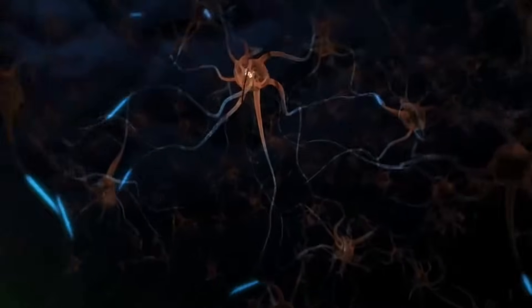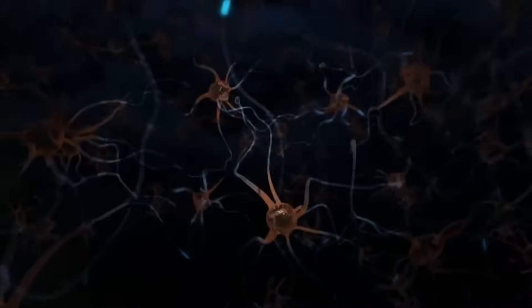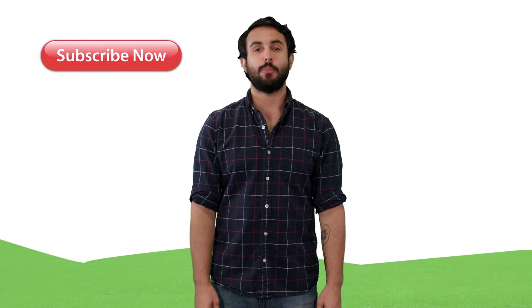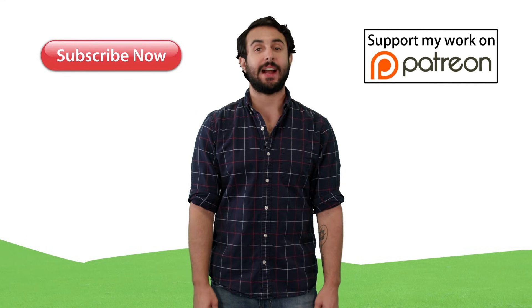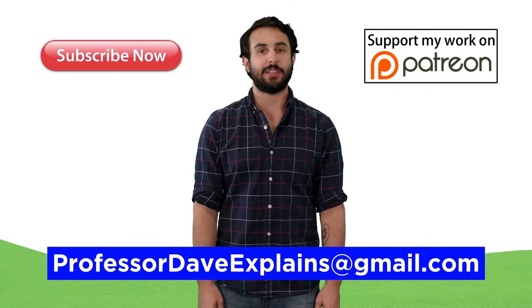Research is still ongoing in this area, so we will have to return to it a bit later. For now, let's move on to other topics in biopsychology. Thanks for watching, subscribe to my channel for more tutorials, support me on Patreon so I can keep making content, and as always feel free to email me at ProfessorDaveExplains@gmail.com.